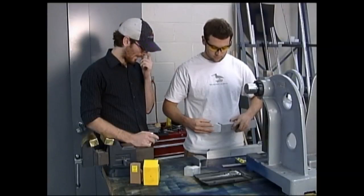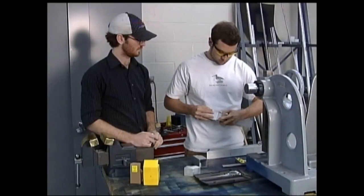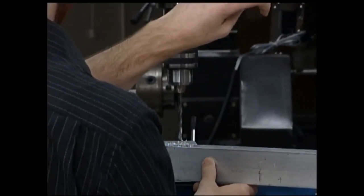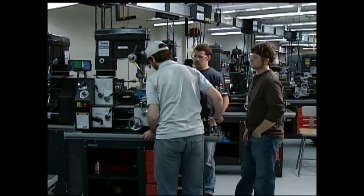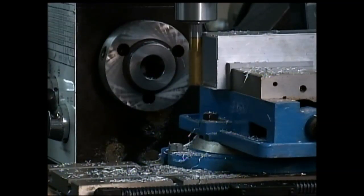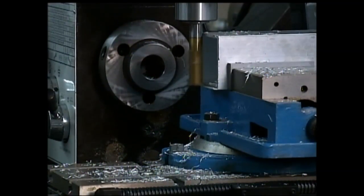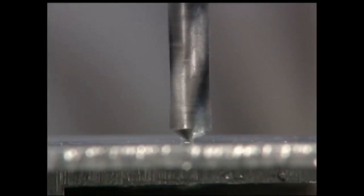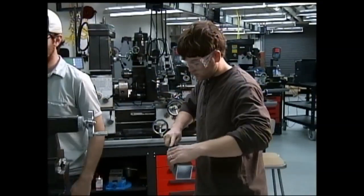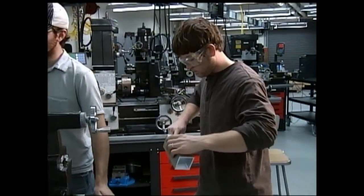The building phase started during the second semester as the team began custom fabrication and assembly. They met in the machine shop in the Smith Building, used the bandsaw to cut everything to length, milled the ends flush and flat, and drilled holes. They also had someone in the motor sports department weld the knee bracing and other components, fitting them together properly.